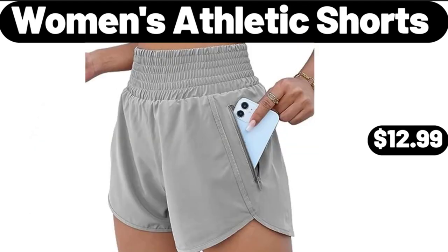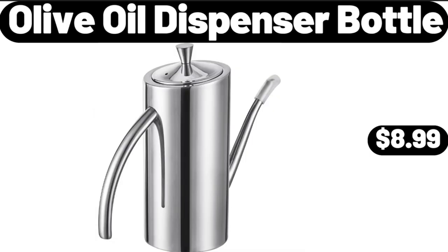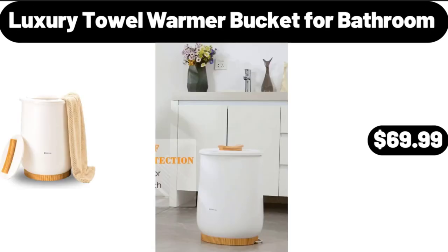Women's Athletic Shorts, $12.99. Fresh Farms Frozen Cotton Candy Grapes, $3.99. Olive Oil Dispenser Bottle, $8.99. Luxury Towel Warmer Bucket for Bathroom, $69.99.